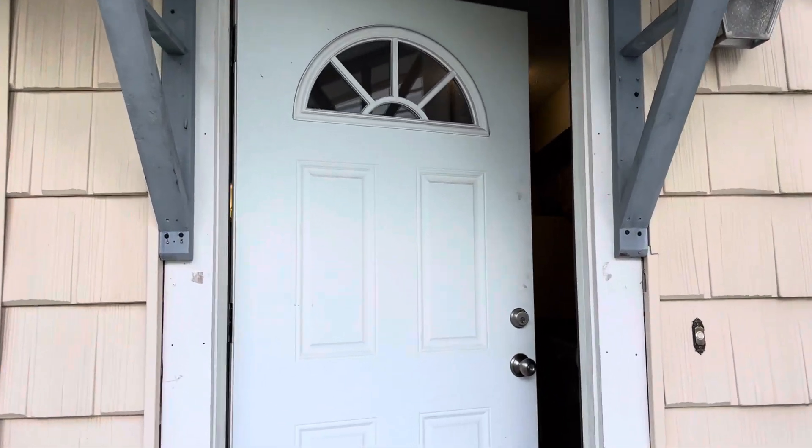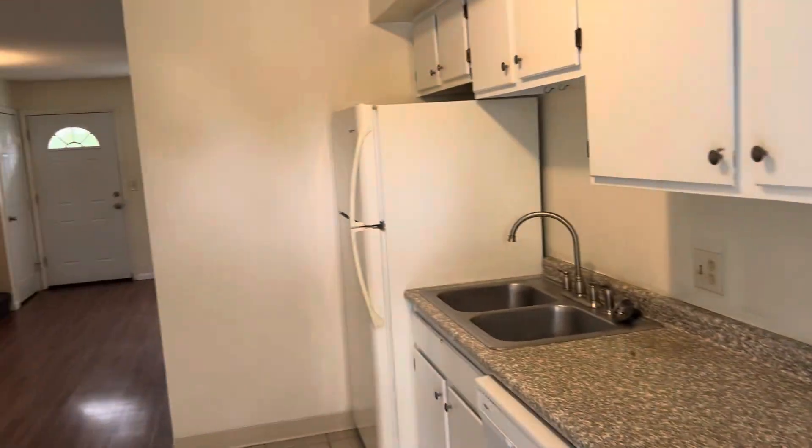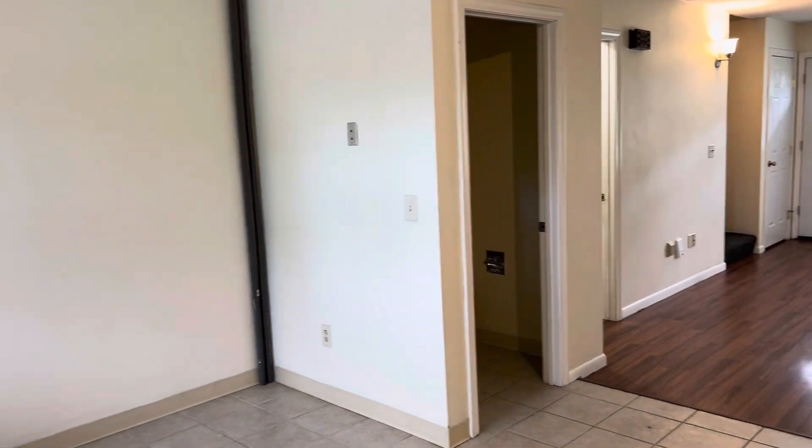Today we are at 203 Western Avenue in Hamden, apartment number four. Two bedroom, bath and a half apartment.